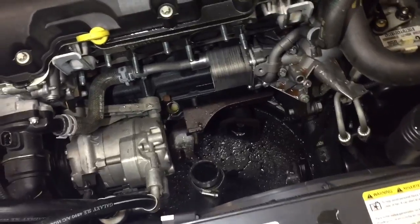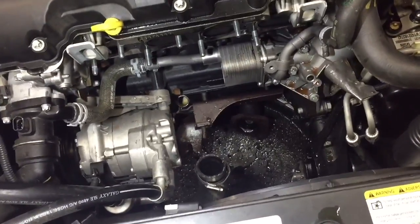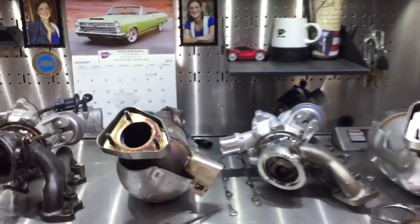So there's the turbo removed out of the vehicle — super easy, it only took about an hour, probably a little bit less actually to do all this. One of the big reasons is because it comes out as a whole assembly.